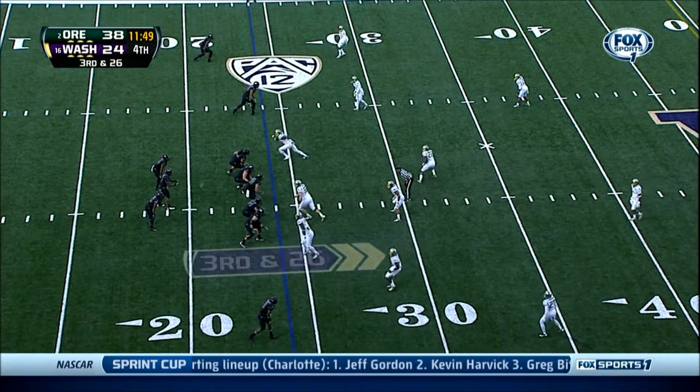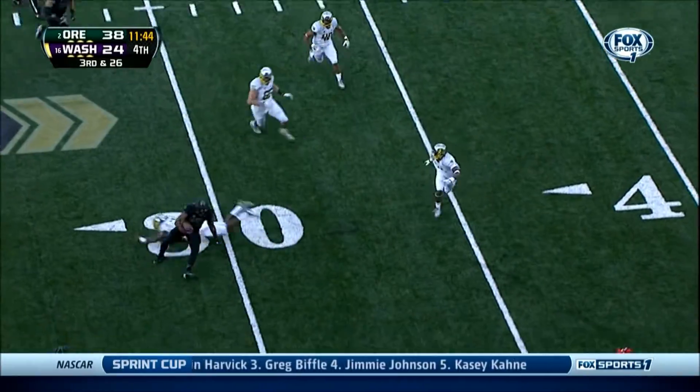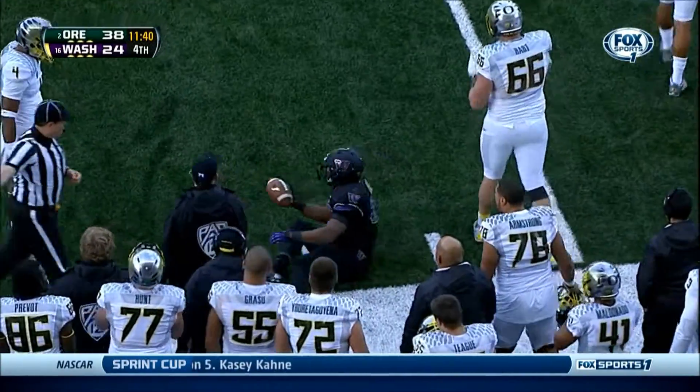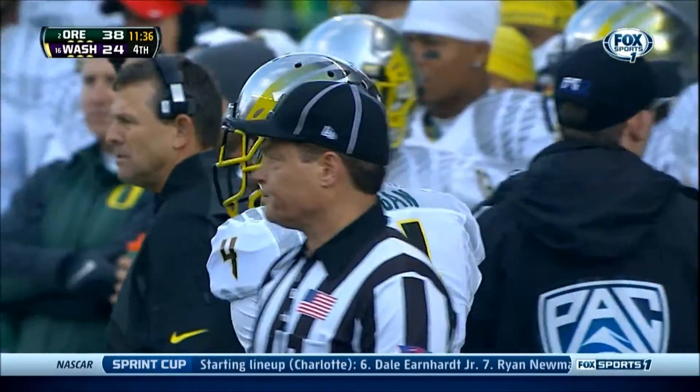Third down, 26. Price drops it off to Sankey. Sankey chopped down at the 33-yard line, maybe the 34. So here comes the punt team for Washington — they're knocking on the door.